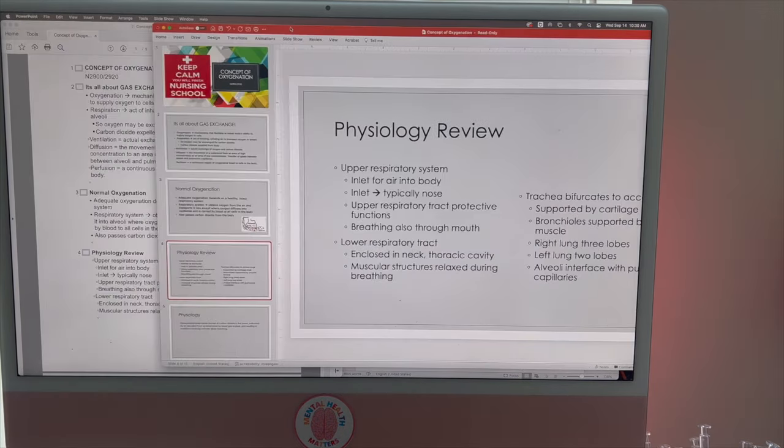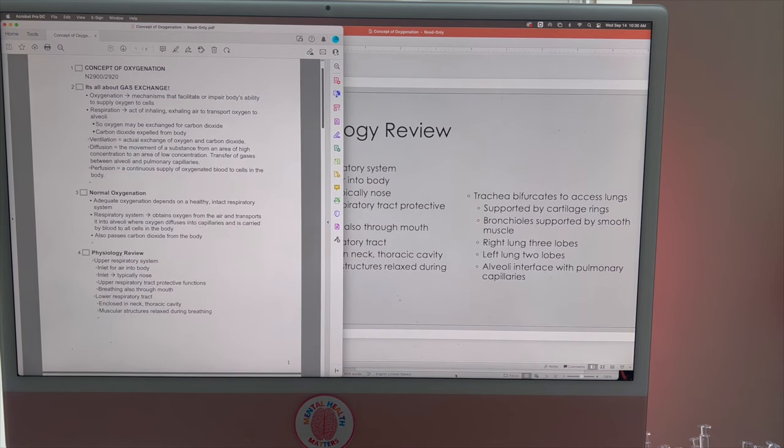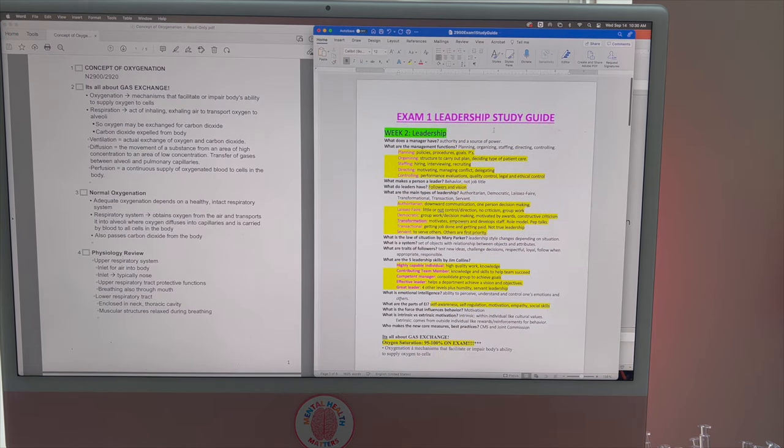So that's my PowerPoint hack — how you can turn slides into notes and eventually into a clean study document. From there, sometimes I would make digital Quizlet flashcards that I could play in the car on my commute to and from school. For example, one side would say 'planning' and the other side would say 'policies, procedures, and goals.'